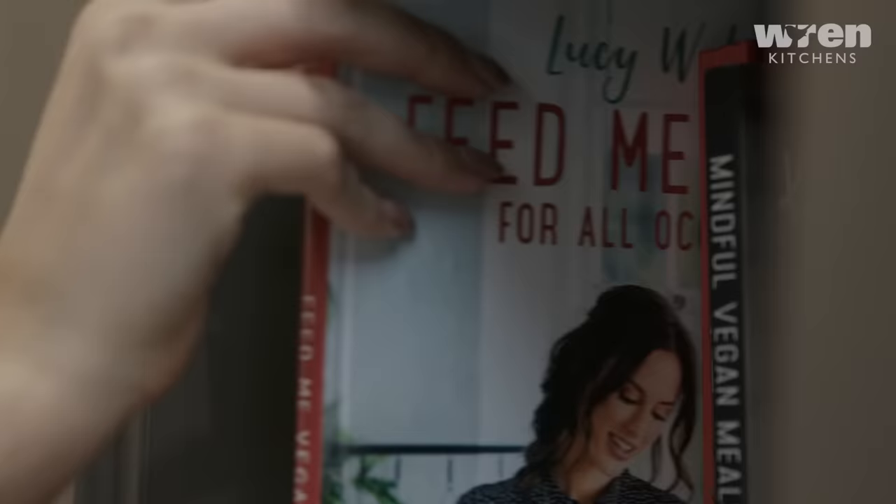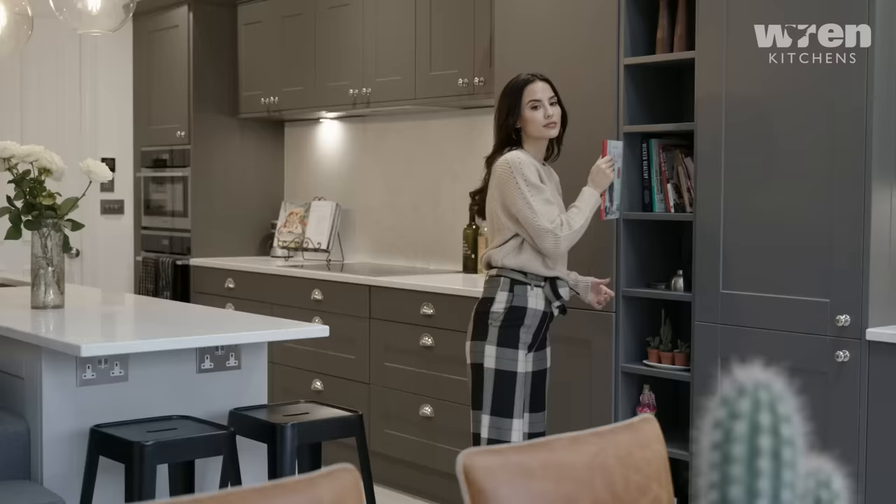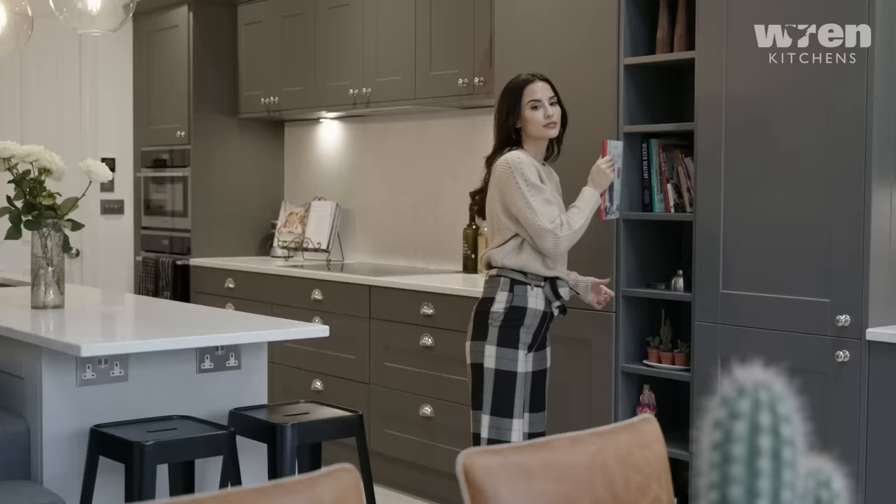My partner and I bought this house a year ago and we always knew that we wanted it to be a project. We wanted to redo our kitchen specifically and extend the house so that we could have a bigger space.